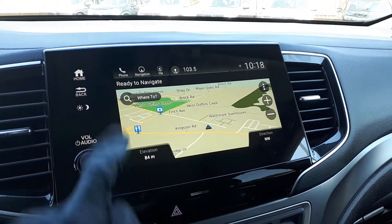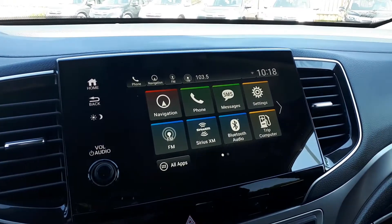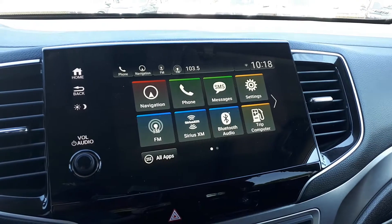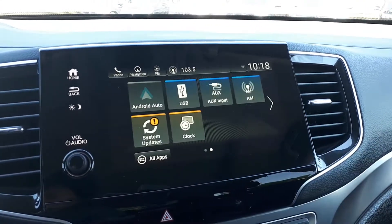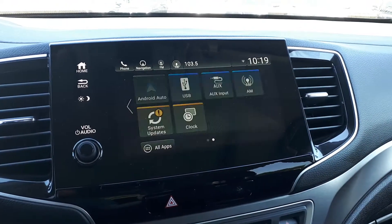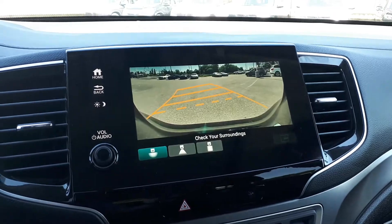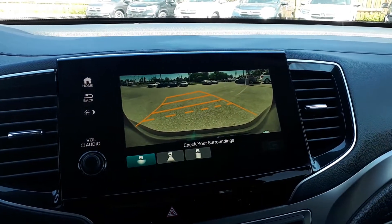For audio sources we have AM and FM radio, SiriusXM, Bluetooth audio, USB, auxiliary input, Android Auto and Apple CarPlay. It also features a side view camera to assist with parking.